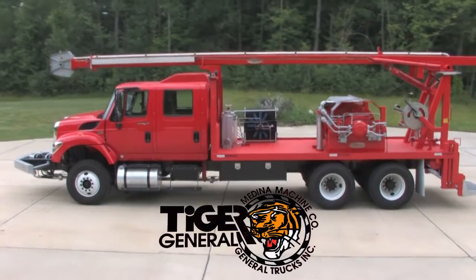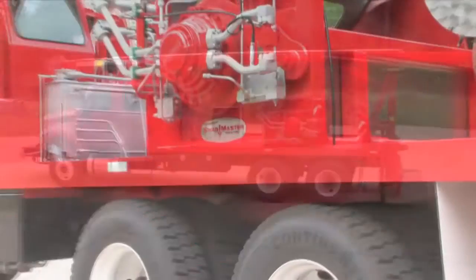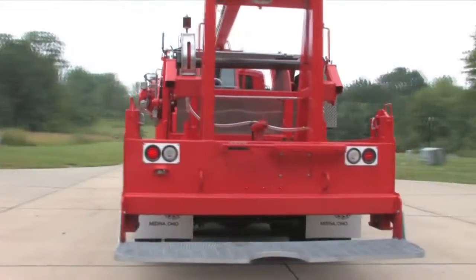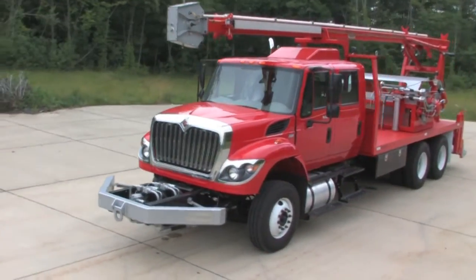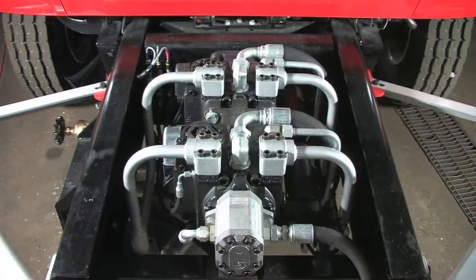Tiger General's all-hydraulic Swabmaster swabbing machines are fast, powerful, easy to operate and maintain. Best of all, they are field proven to work hard and live long, productive lives. The story begins at the front of the rig with our direct hydraulic drive system.